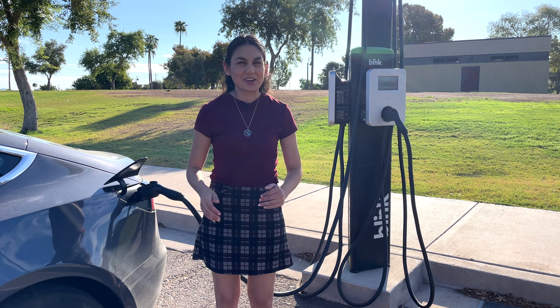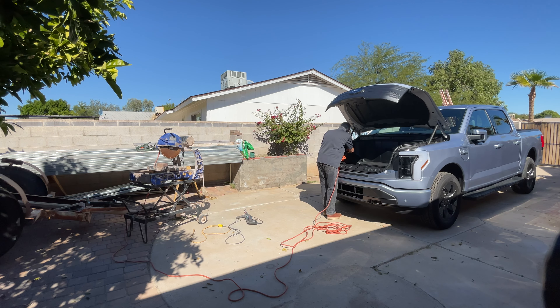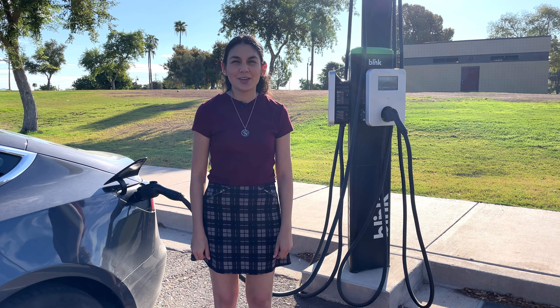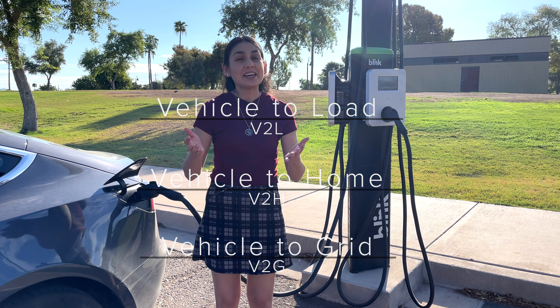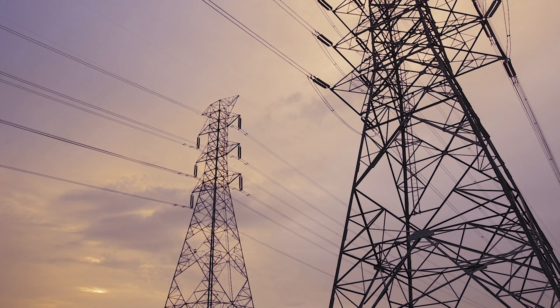Hi! Thanks for joining me in another video. Today we'll be talking about electric vehicles and bi-directional charging. EVs aren't just consumers of power but potential sources of it too. We'll break down the three main aspects of bi-directional charging: vehicle-to-load, vehicle-to-home, and vehicle-to-grid. Each of these opens up a world of possibilities, from powering up your home during an outage to supporting the grid during peak demand. Let's begin.